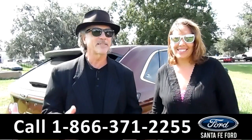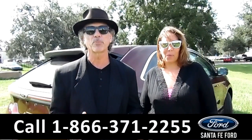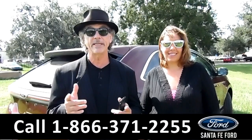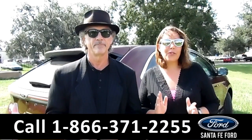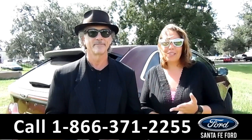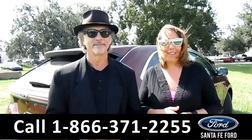Hey, this is Randy. And I'm Jen. SantafeFord.com, Gainesville's premier Ford dealer located at I-75, exit number 399. We've got a brand new 2016 Ford Edge. It has the EcoBoost, lots of cool features, and we're going to take a closer look right now.